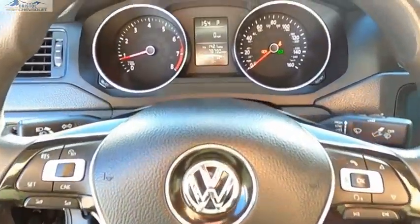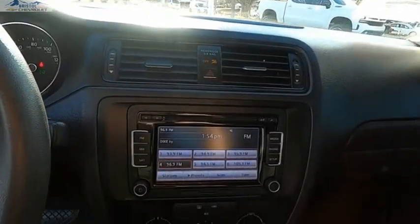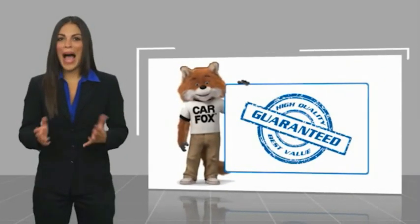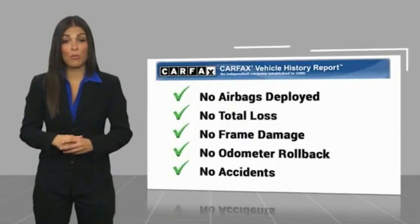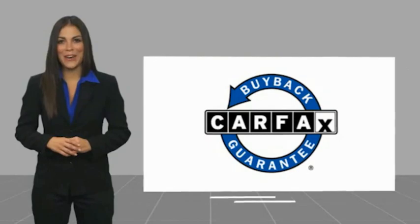Wouldn't you look great in this vehicle? Stop in today and see for yourself. Here's another high-quality vehicle with the Carfax Vehicle History Report. Be sure to find a complimentary copy of this report online or contact the dealership. This vehicle qualifies for the Carfax buy-back guarantee.